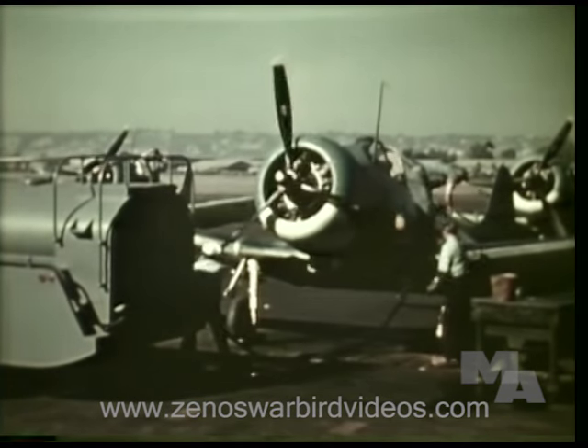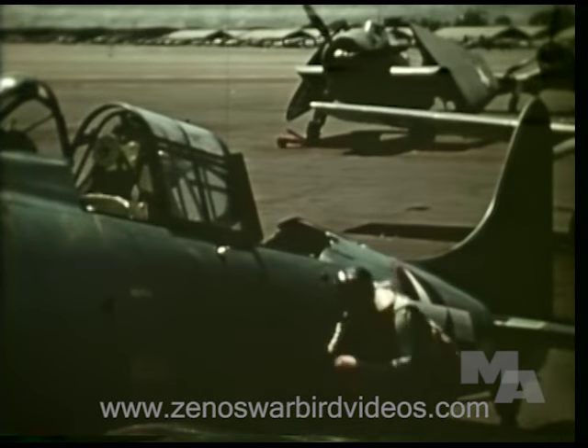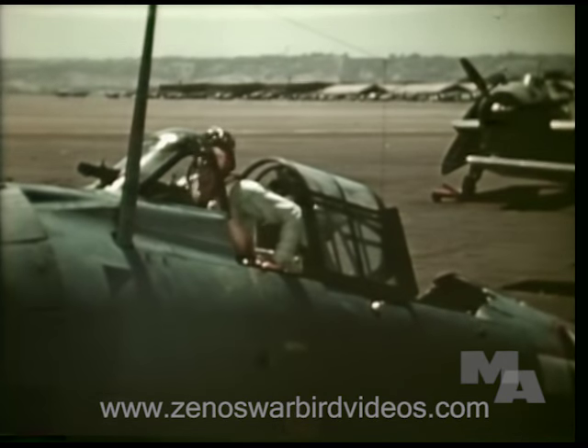Aviation machinist's mates refuel and handle planes on the ground. After repair jobs, they test the motor's operation and accompany pilots on test flights.